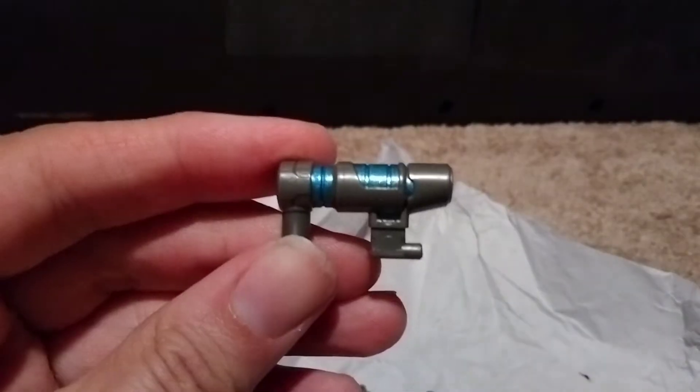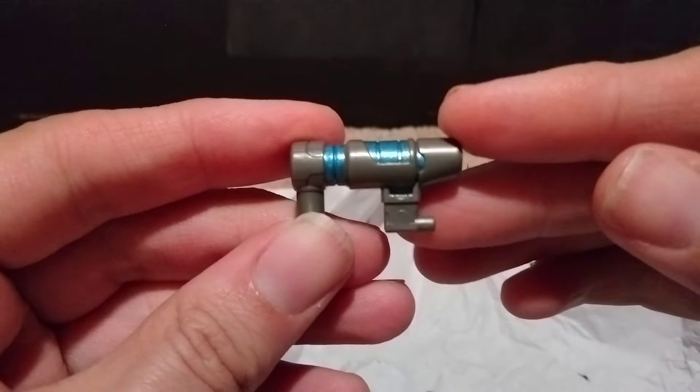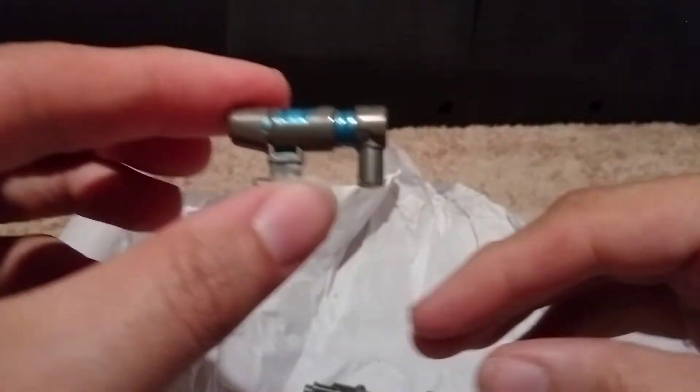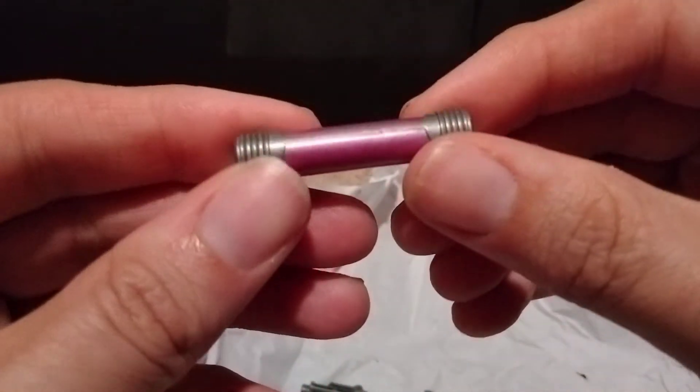We got a little — let's see — alright. So we got a little gun, a little pistol thing. I didn't look at what all these are supposed to be, we're just going to kind of look at it. Here's that little pink fuel rod extension thing.